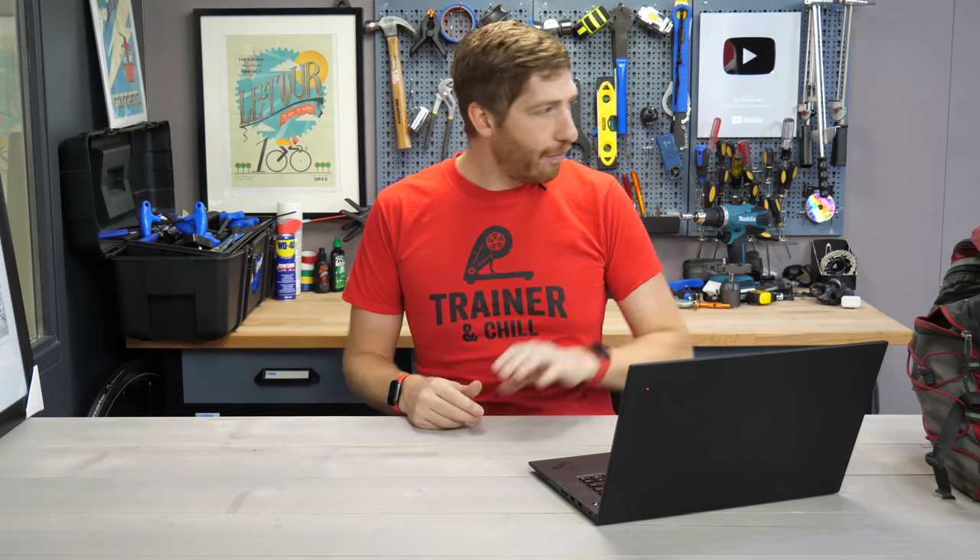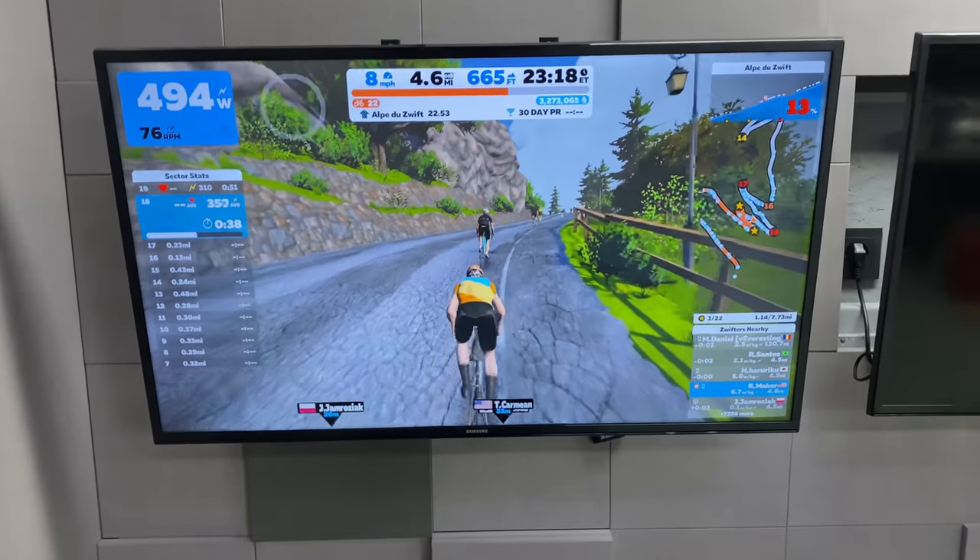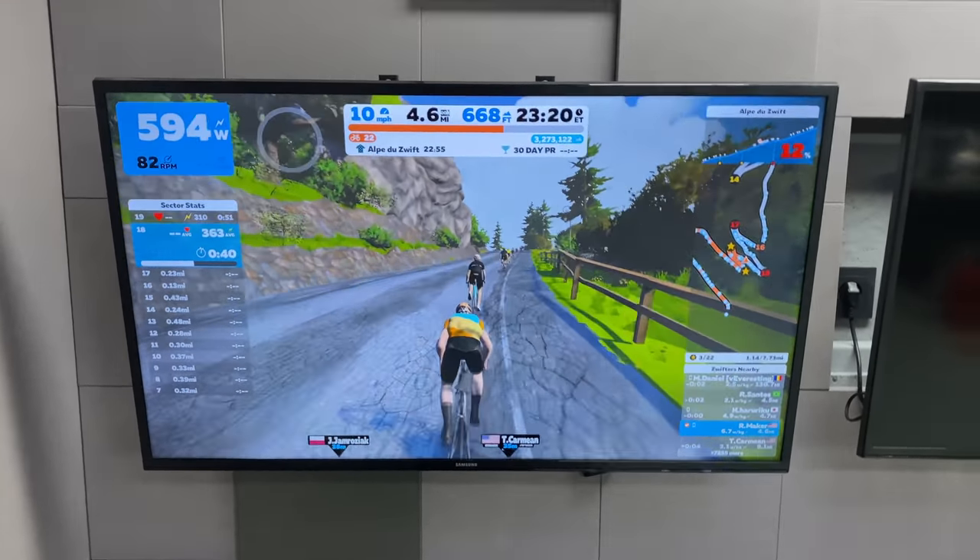The problem was in one particular area: going up any sort of climb. It wasn't really climbs per se, but what's called low flywheel speeds — any time that thingy on the back of the Kickr was moving slowly, it would be inaccurate. Primarily if you surge. So if you're going up a climb on Zwift and you see someone ahead of you and you go to pass them — boom — inaccurate. In some cases, like 100 watts inaccurate. Way, way off. Granted it was overshooting, so it technically benefited you, but we're here for accuracy even when it doesn't really help us.